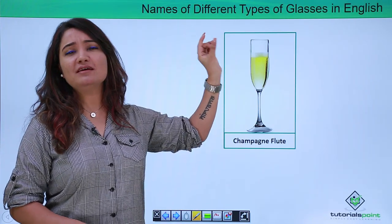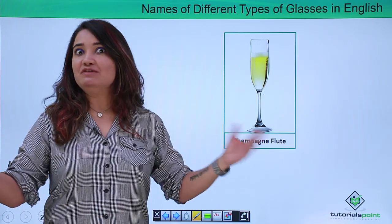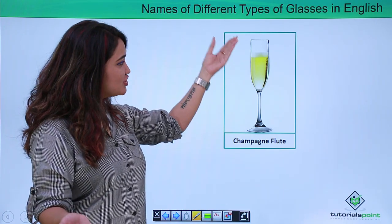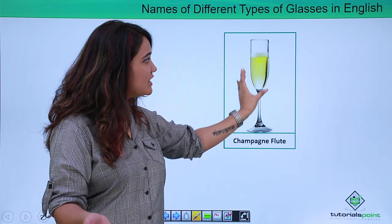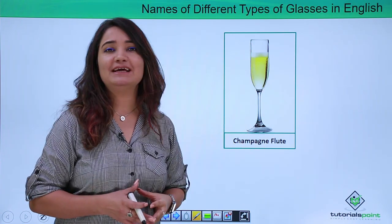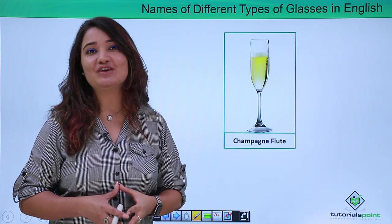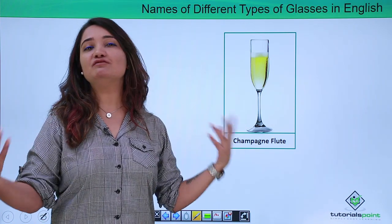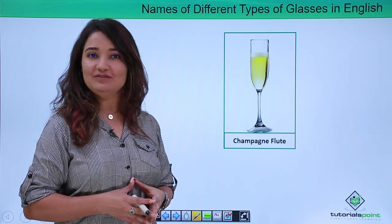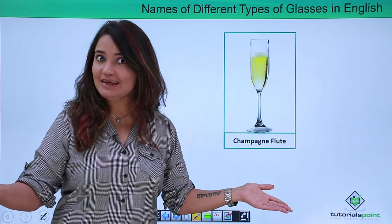This shape of a thin, slender, tall sort of glass in which we enjoy having wine is referred to as a champagne flute. If you observe, this is more or less in the shape of a flute which is tall, thin and slender. If this is one of your favorite glasses in which you love to have wine, the name of this is champagne flute. Go ahead and use it — now you also know the name.